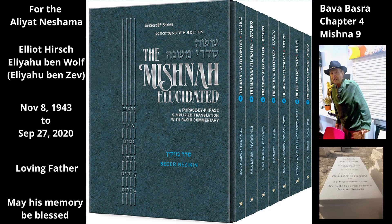Nor has he sold the grain that is detached from the field. Even though people would often leave harvested grain spread out in the field to dry, once the grain is cut, it is no longer considered part of the field, and it is therefore not included in the sale.